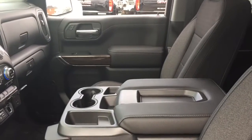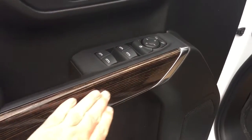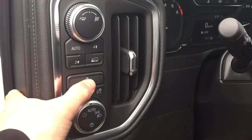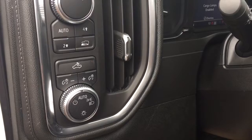Inside you have the cloth upholstery 40/20/40 split bench seat up front with nice wood grain trim. You've got your drive select here including trailering and sport mode, four-wheel drive select, and the cargo lamps you can turn on and off right there.